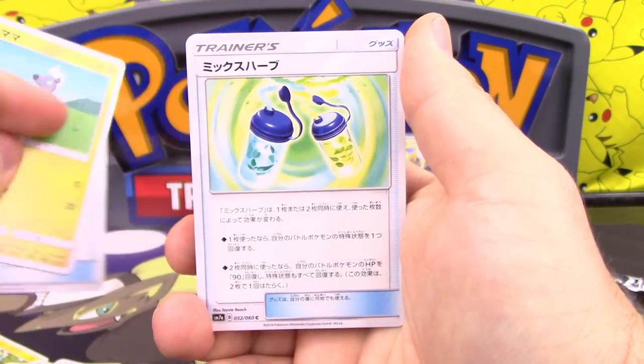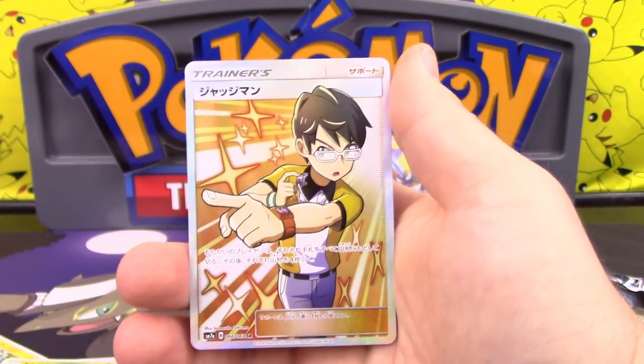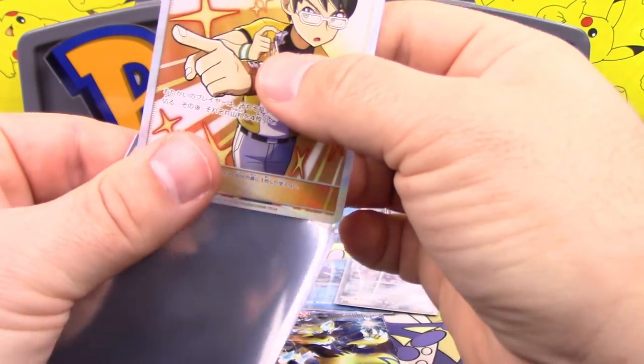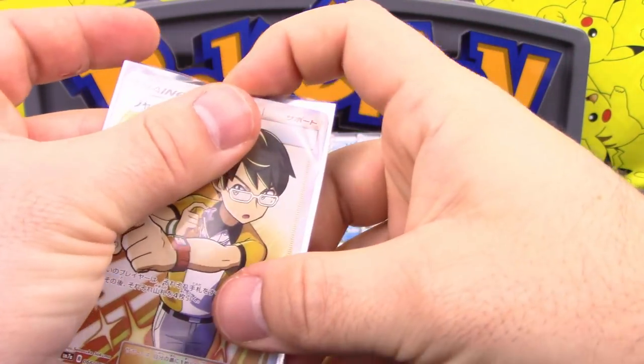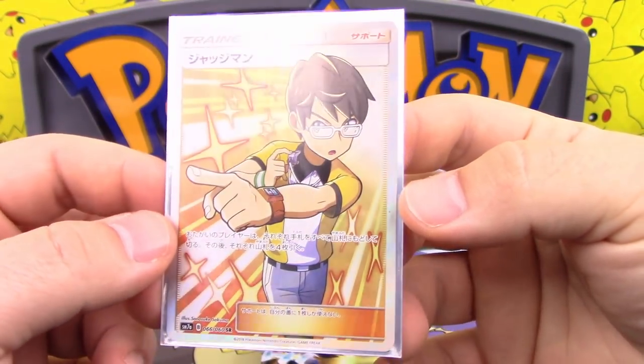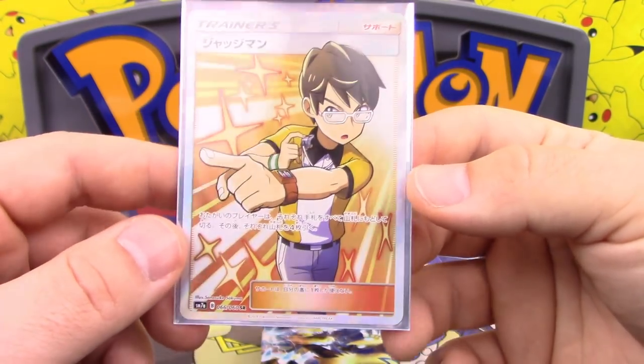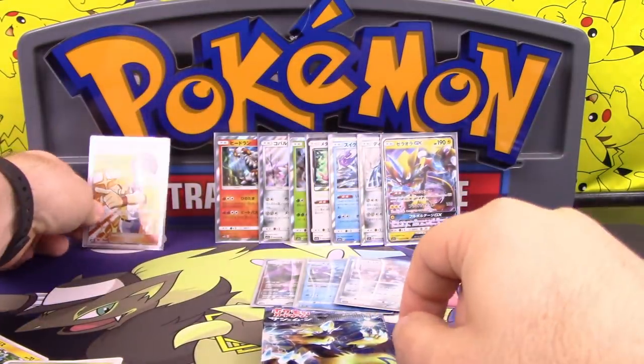Ultra Ball, Blitzel, Mixerb, Wurmple, and a Full Art Judge! Oh yeah! That's the full art I wanted — I love the way this Full Art Judge looks. Very crisp and clear. This is awesome. We're going to grade that one.